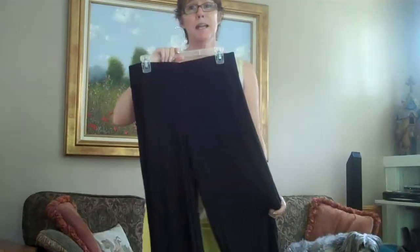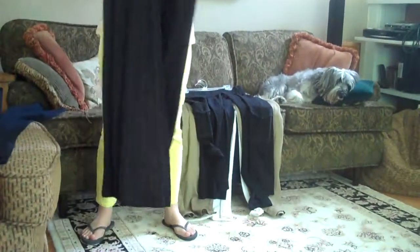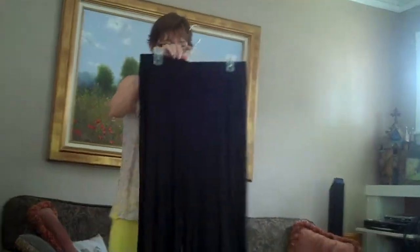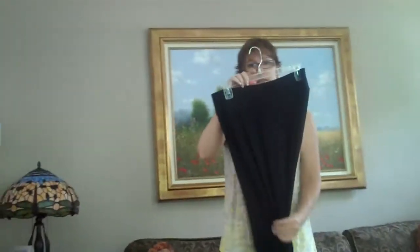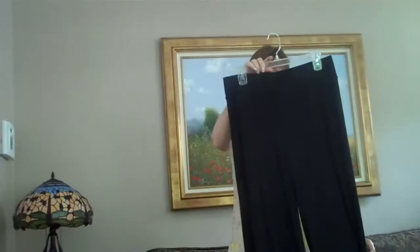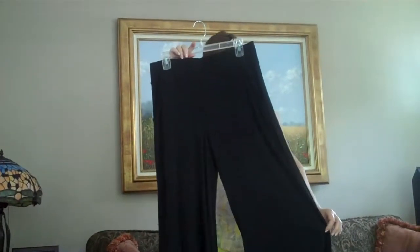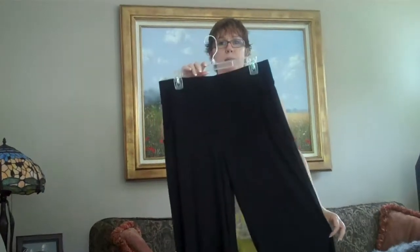These are just plain yummy is what these are. These are the palazzo pant in a medium — big wide waistband, reads like a maxi skirt which is very on trend right now, you see them everywhere. This is our gorgeous rayon knit that is so soft you just can't even believe it. These are originally $89, on sale for $44.50, palazzo pant in a medium.